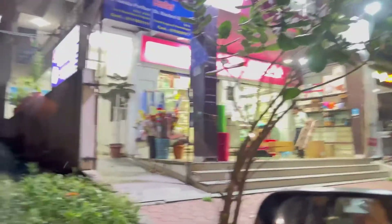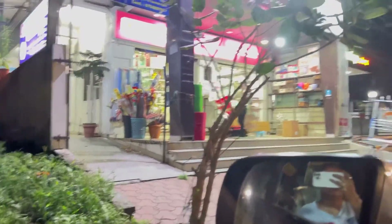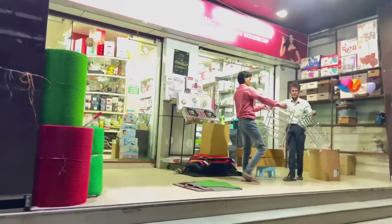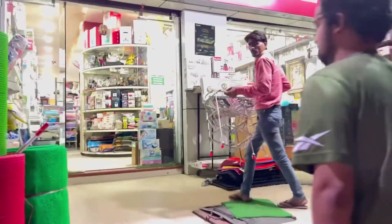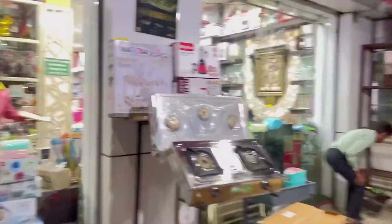We are picking up a basket for vegetables and will get some food as well. Finally we have purchased all our household things and now we are moving towards home.